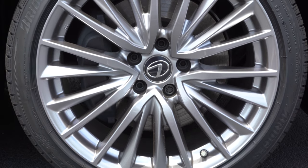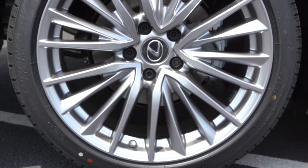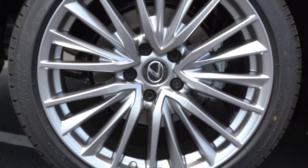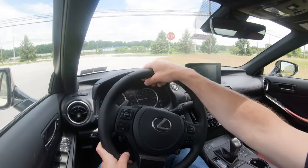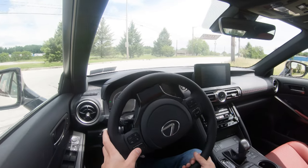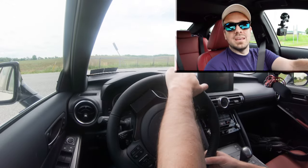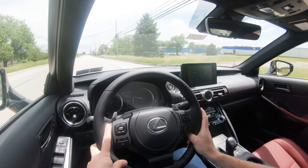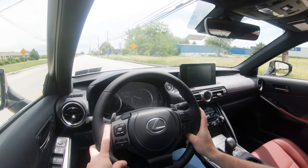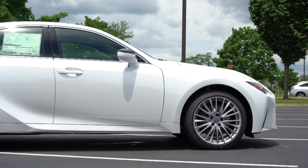Braking is equally important. Up front you'll find 13.1-inch ventilated front discs with four-piston front calipers, and in the back 11.7-inch ventilated rear discs. The 60-to-zero stopping distance comes in at 117 feet, which is impressive — anything in the 110s is definitely where you want to be, especially in a sports sedan. Braking feel is perfectly fine as well; there are no dead spots and it's definitely on the firmer side of things, which I'm a fan of.